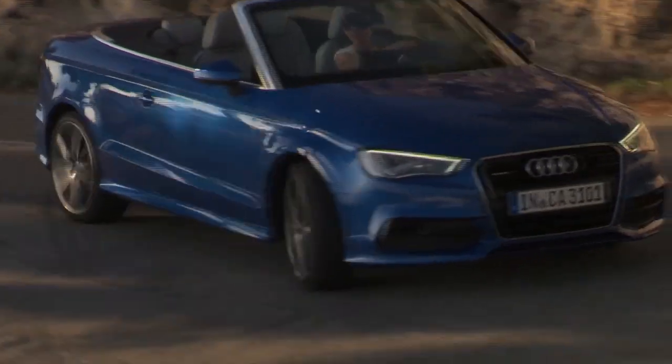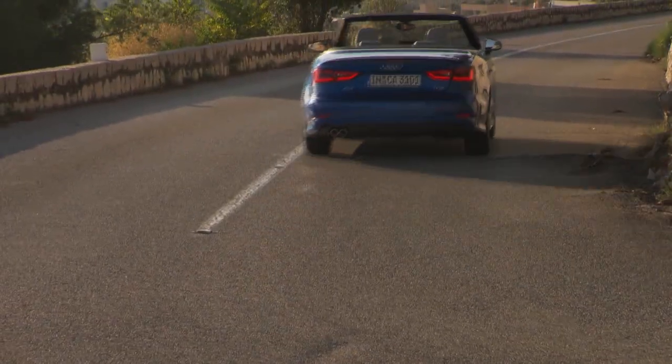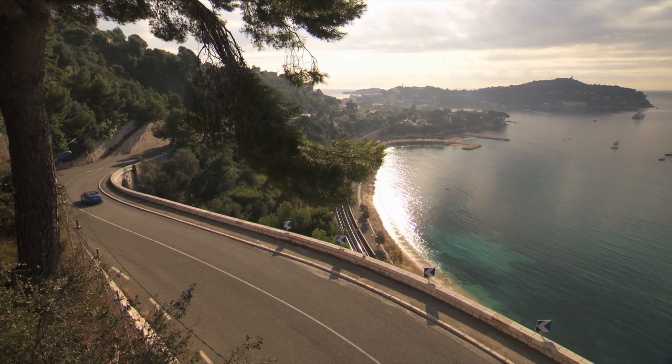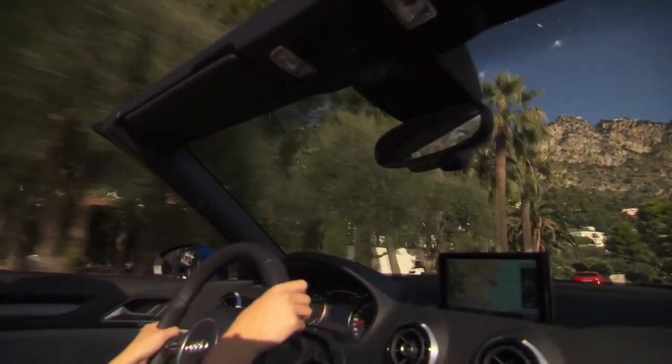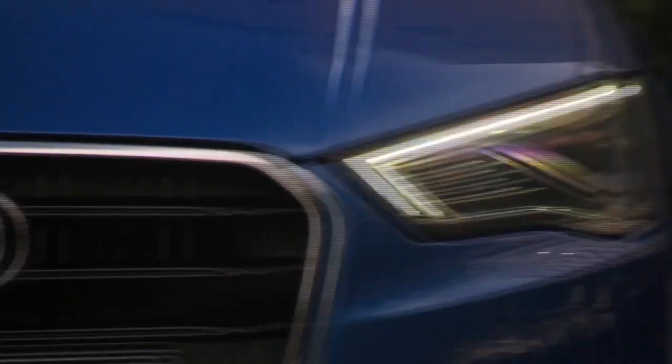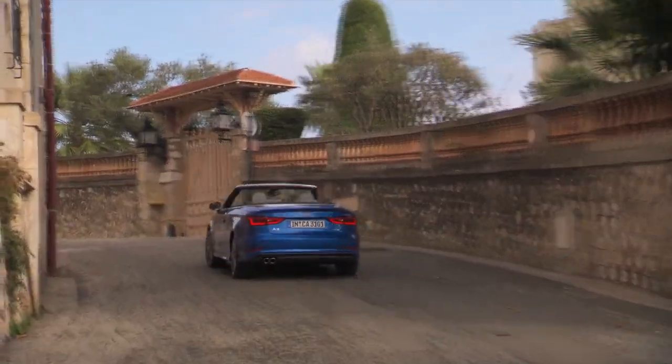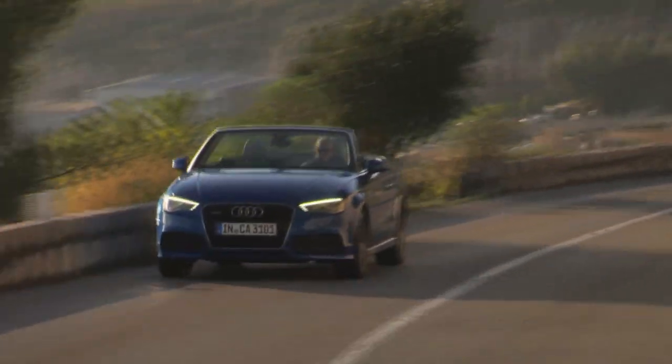Driving this drop-top on the edge of the Mediterranean with the warm sun beaming in made me really want to sell my house and move to this principality and live the dream. But it's just that — a dream only for the mega-rich. The good news is you don't have to be rich to enjoy this fantastic convertible. The platform is very rigid, the suspension is perfect for cruising, but it's also dialed in for any corners you encounter, and the new 2-liter direct injection engine is a beauty.